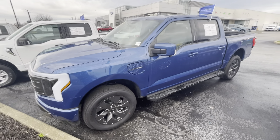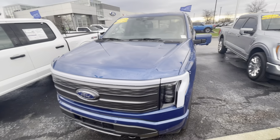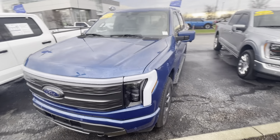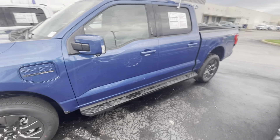Hello, it's Rick with Bill Estes Ford and this is a look at the 2022 F-150 Lightning you had inquired on. I'm going to do a quick walk-around video of the truck for you, show you around and show you some of the different features.